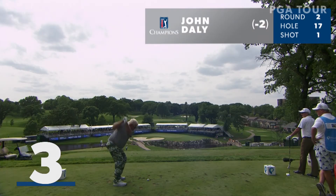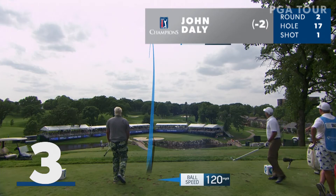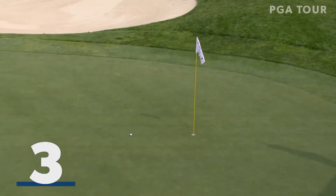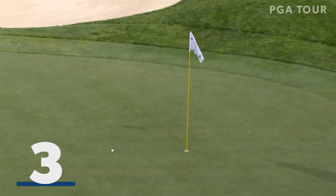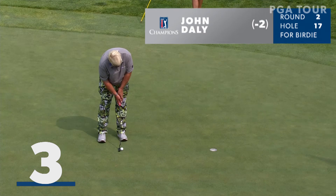A moment ago at the 17th, John Daly, 167 yards. Big man Tracer showed you that shot, and how pretty is that right underneath the hole. Saw the tee shot of John Daly at 17, see if he can convert this to get to three under.